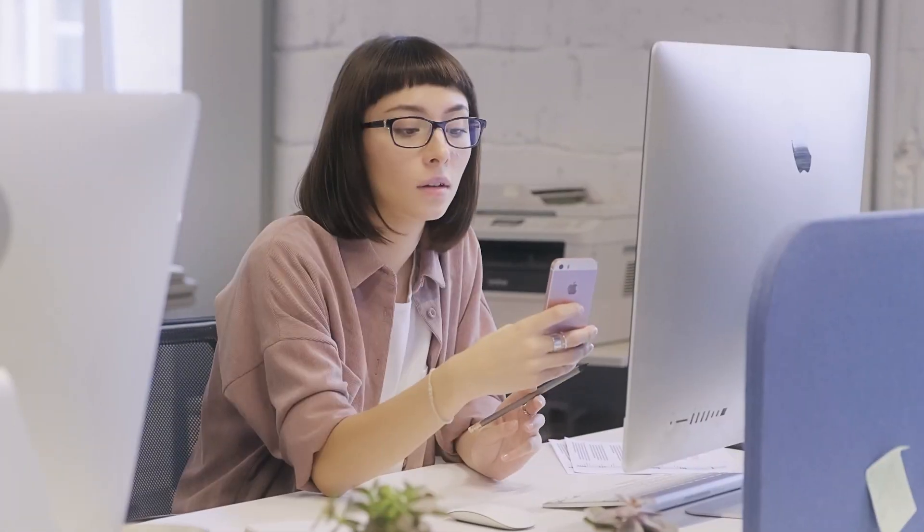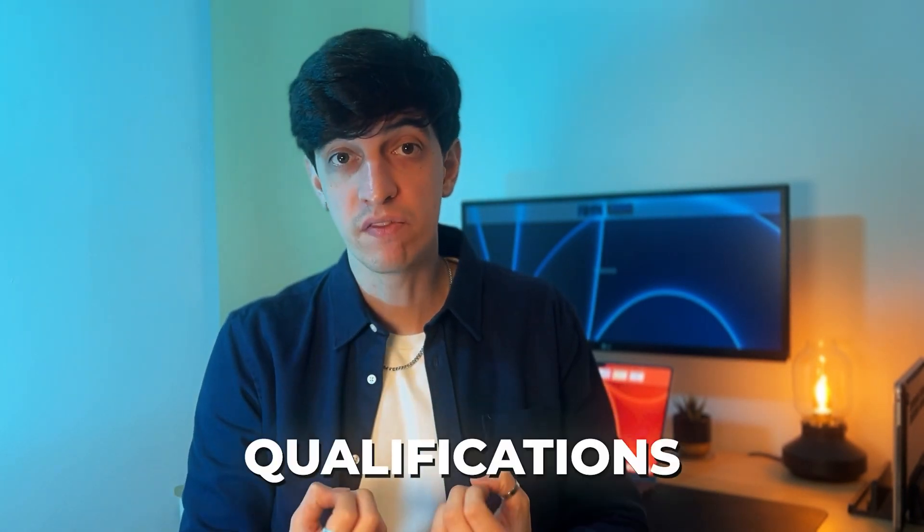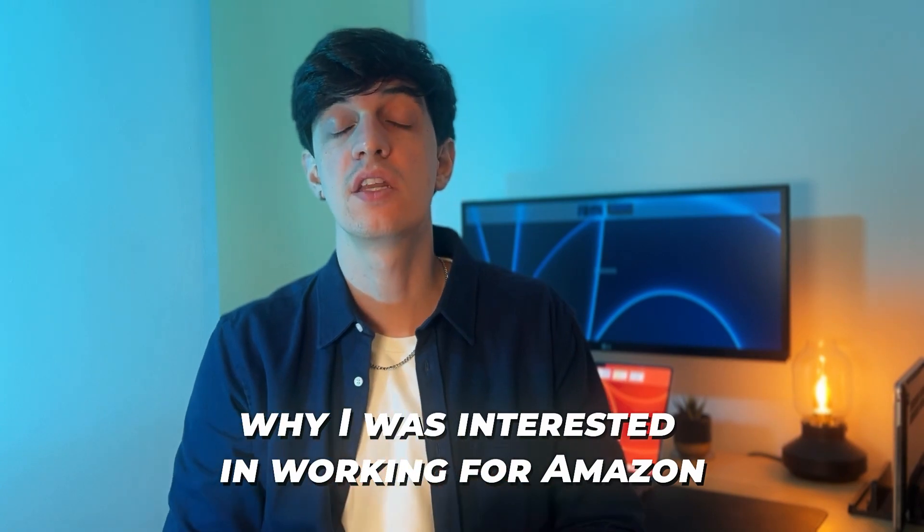The first step in my interview process for a data analytics role at Amazon was a phone screening with a recruiter. During this interview, the recruiter will assess your skills and experience to determine if they match the requirements of the job and if you will be a good fit for the company culture. There is not much to prepare for this interview unless your background is not related to the role you're applying for. In my case, I had previous experience in the data analytics field, so I just had to review my CV before the call.